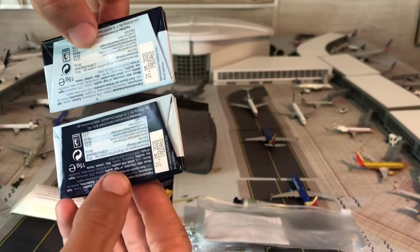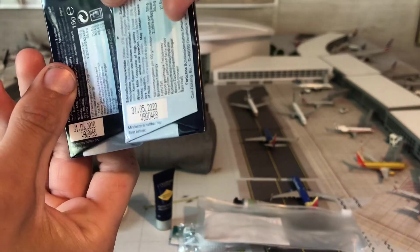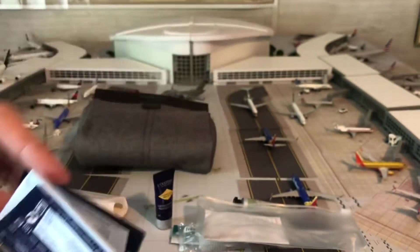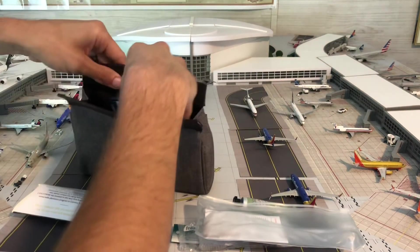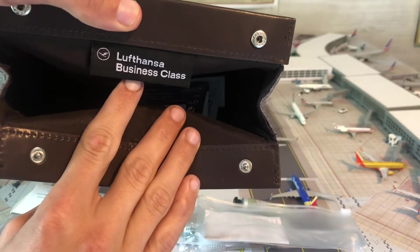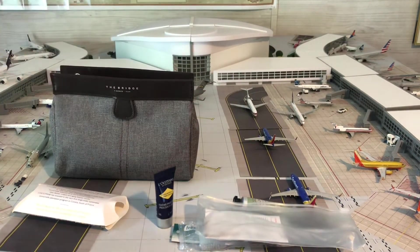I thought that was a really cool feature. Don't read the dates on them — they're definitely expired because I got this back in 2019. And then inside right there it says 'Lufthansa Business Class.' It's a really cool addition to my collection.